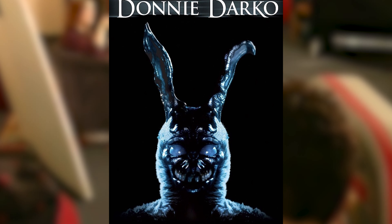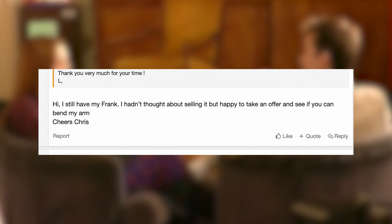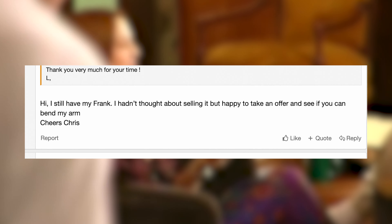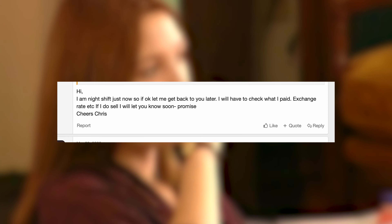A couple days later, one of the owners from whom I had not heard back answered. His name was Chris: 'Hi, I still have my Frank. I hadn't thought about selling yet, but happy to take an offer and see if you can bend my arm. Cheers, Chris.' There — there might be my chance. I had sold a few pieces in order to fund this one if I could find one. So I went ahead and offered Chris a certain amount. He answered saying it was working and would get back to me later that day.